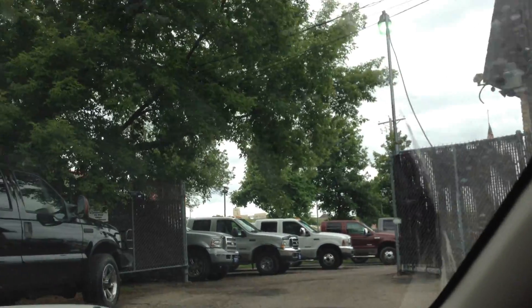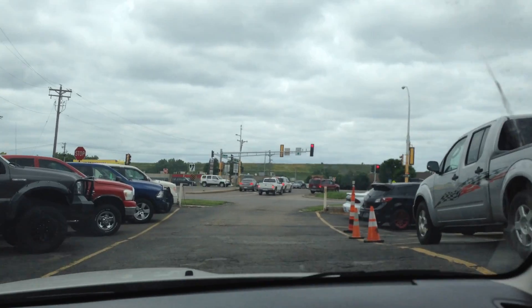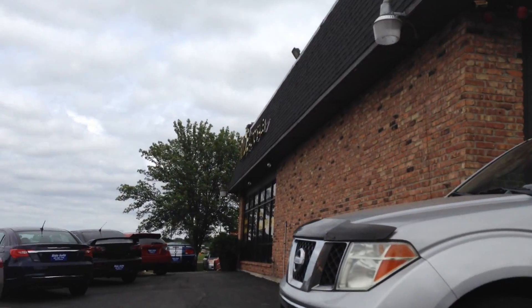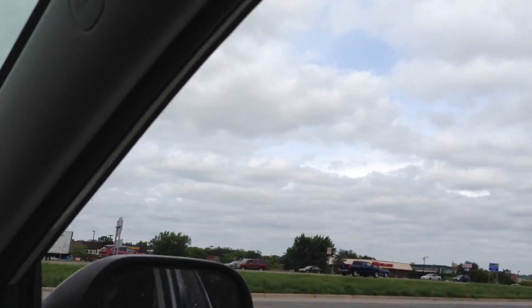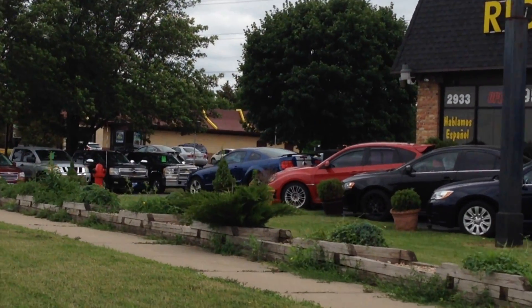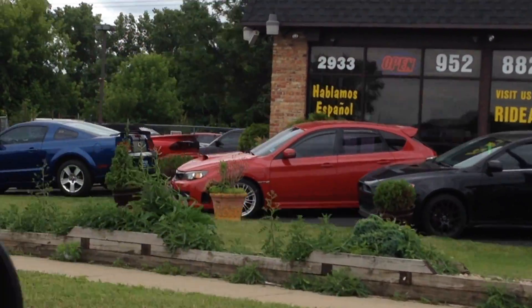But if you like Subarus, I want to show you a real nice one — can you zoom in on this red one here? That's a 2008 STI wagon, an out-of-state vehicle just like this, came out of a Subaru dealer. They're both very clean. There's a Lancer right next to it.